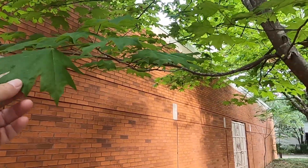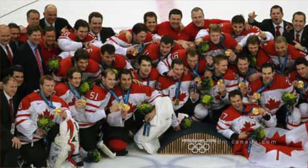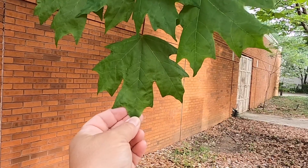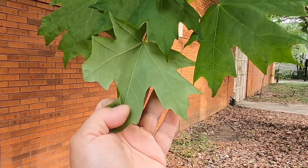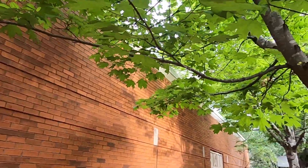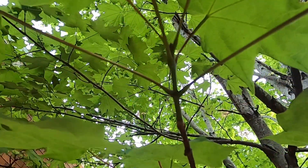The leaves are the iconic maple leaf that you would see on the Canadian flag. Very distinct lobing pattern, a little bit of pale green underneath. Like our other maple species, they are also oppositely arranged.